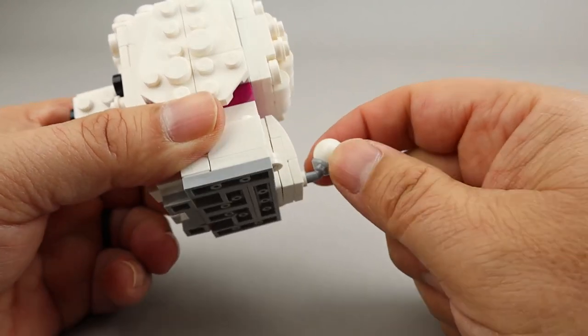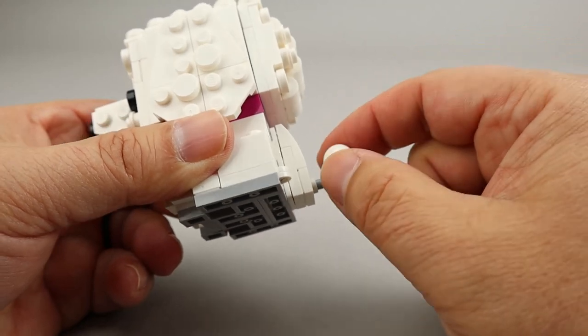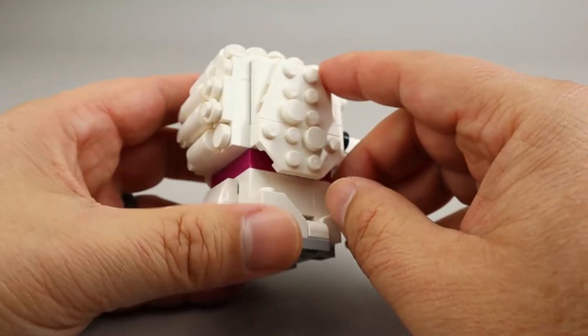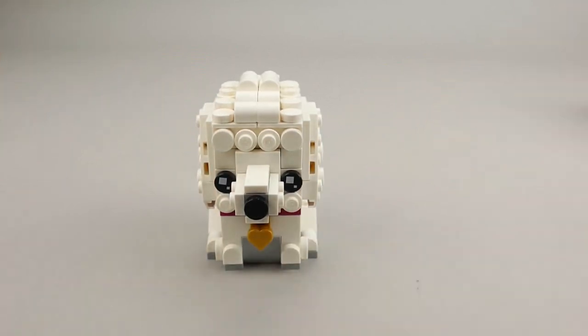This little angled piece — I think I first saw it in the collectible minifigure series, where it allows you to pose minifigures at an angle — works perfectly here as that fluffy tail look. You'll notice that the collar goes all the way around. A very good little dog.